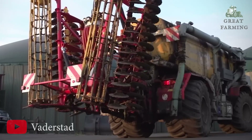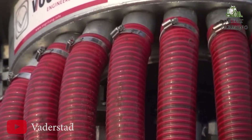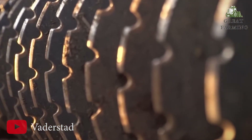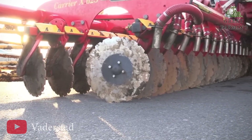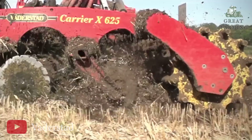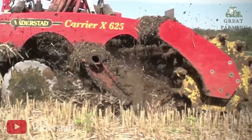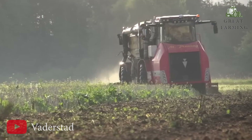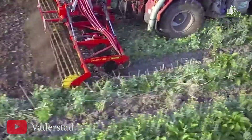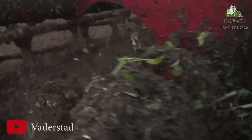Moving on to the Carrier X625, the ultimate machine that brings efficiency and versatility to the agricultural world. Get ready to experience the power of innovation with this remarkable piece of equipment. The Carrier X625 boasts an effective working width of 6 meters, ensuring efficient coverage of your fields. Its packer width extends slightly to 6.4 meters, contributing to optimal seedbed preparation. When it comes to transportation, the machine's compact design allows for a width of 2.3 meters and a height of 4.5 meters, making it easy to maneuver on and off the field.